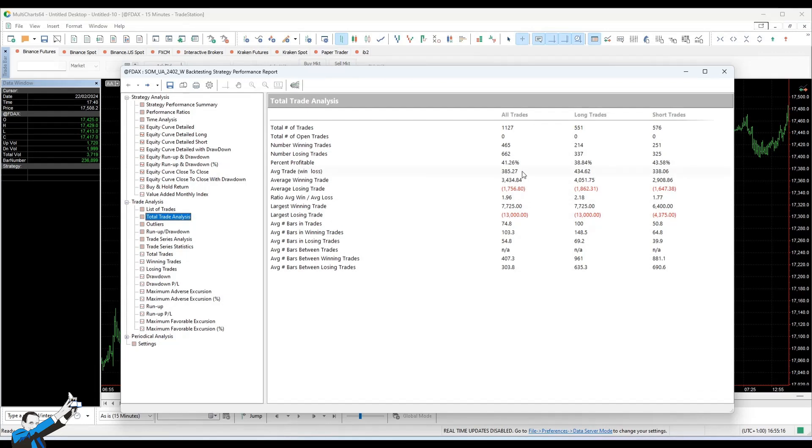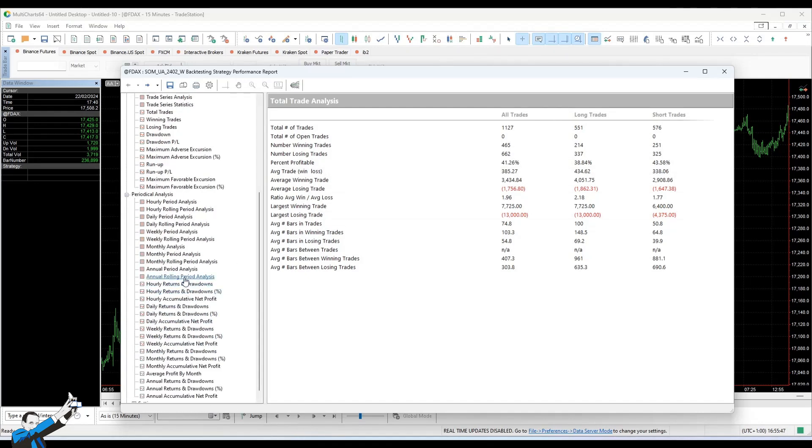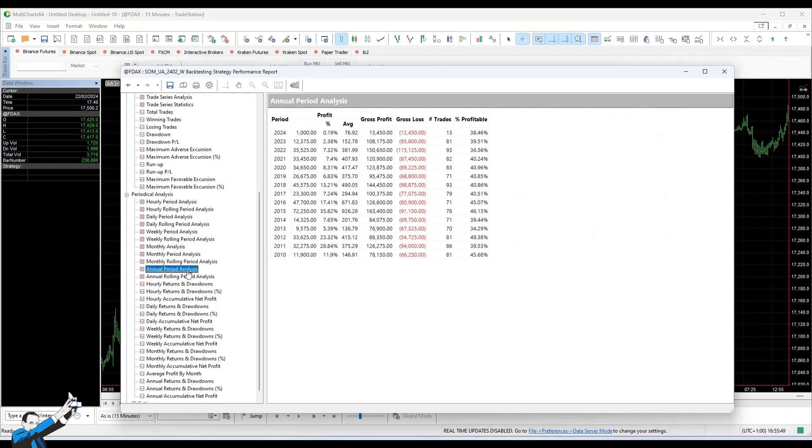Anyway, as you know, in the last few years this instrument has been made much more accessible thanks to the advent of mini and micro futures, which are getting more and more liquid and increasingly used by retail investors like us. So this strategy, which seems apparently very large, could actually be easily used with much smaller capitals. Let's briefly go and look at the annual period analysis and the strategy's annual returns — we practically have no losing years.